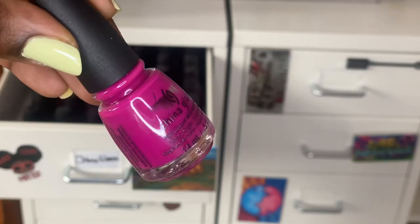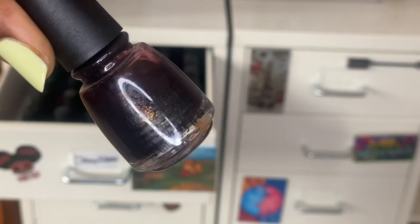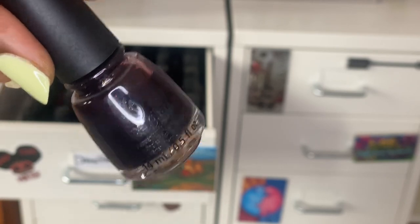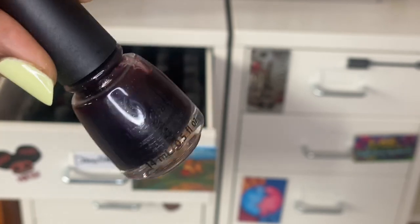Next is Are You Jelly, which is a magenta jelly. Next up is Autumn I Need That — this came out in their 2018 fall collection. It's a really interesting polish, like a deep burgundy with a lot of gold glass fleck in there.